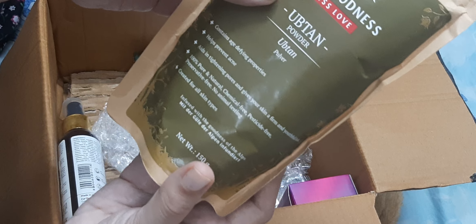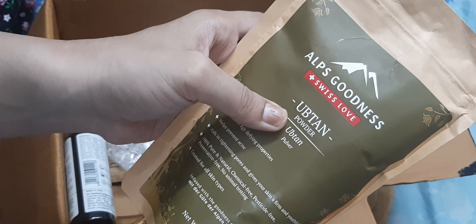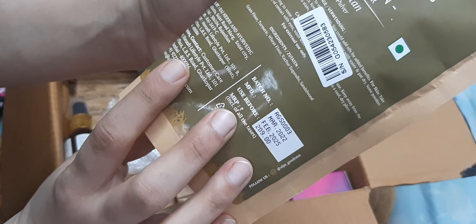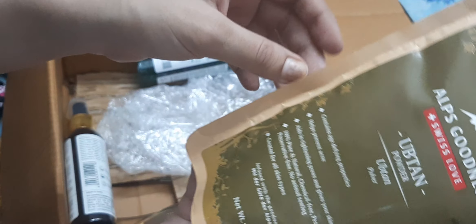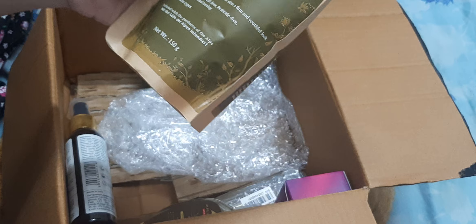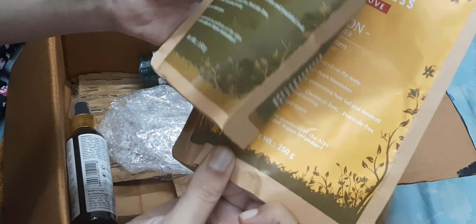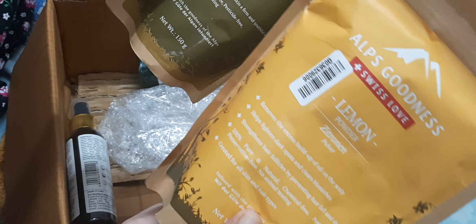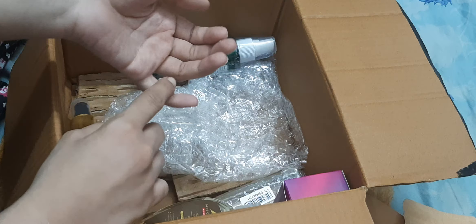Next is Alps Goodness Ubtan powder, with a quantity of 150 grams. This is also 50% off, and I also got a buy one get one offer on this as well.